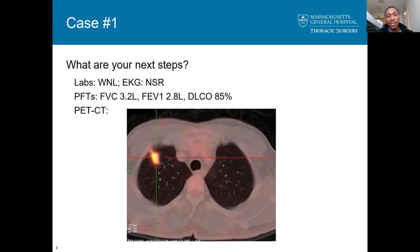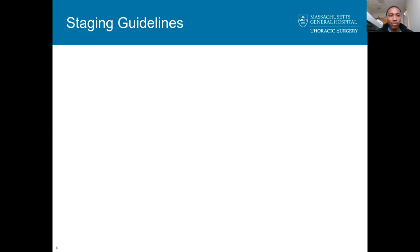Let me stop you there — that's kind of where we're going next. You talked about staging last week and gave a really nice talk, but I wanted to emphasize a couple of points specifically as they relate to stage one lung cancer.